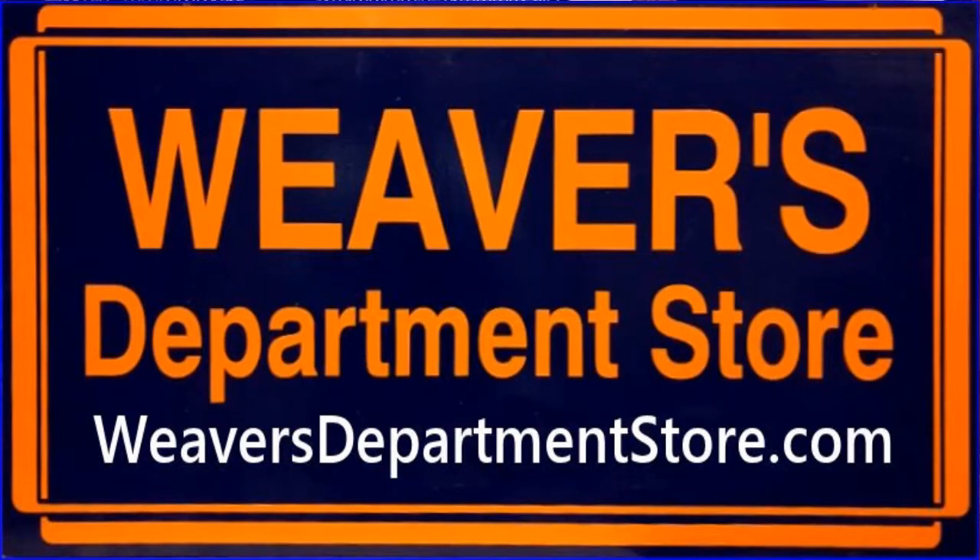Well hello, this is Burt Miller over at Weaver's Department Store. Mr. Weaver asked if I would show you around a little bit, so let's look around.